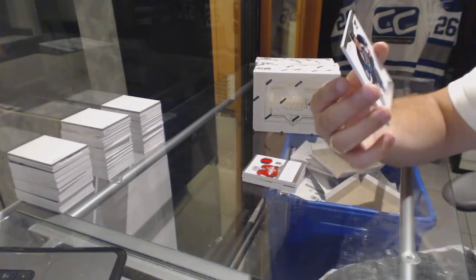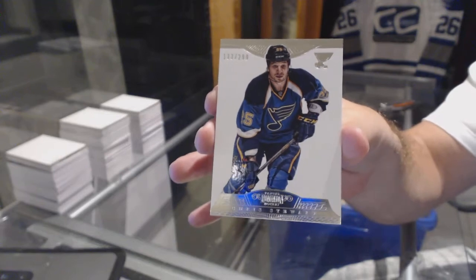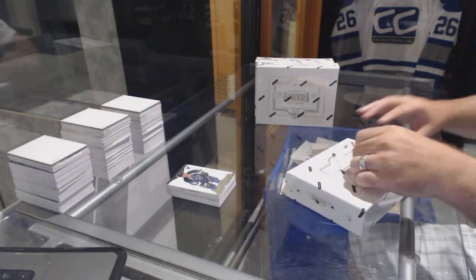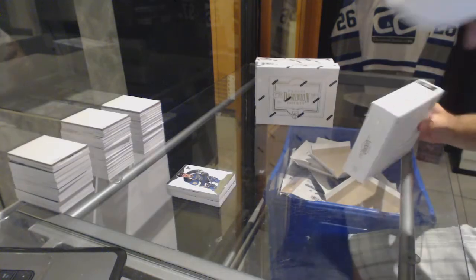And for the St. Louis Blues, numbered to 299, Chris Stewart base. Pack one was a great success — next pack!